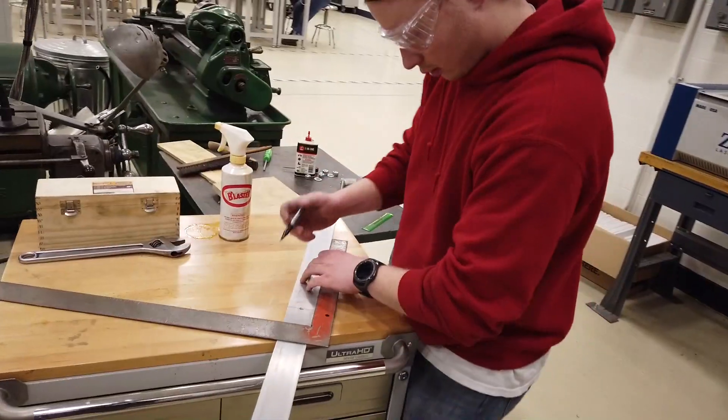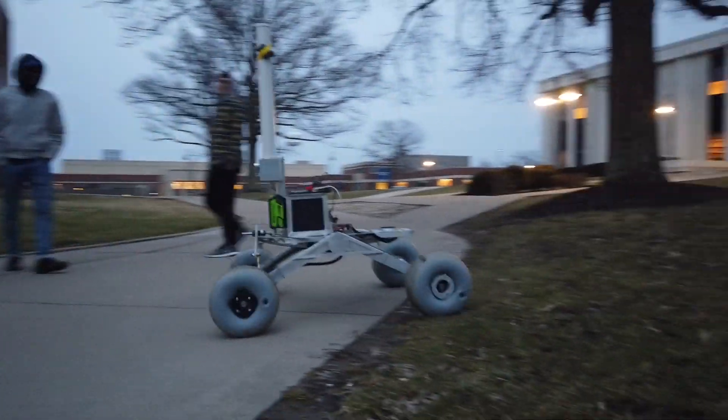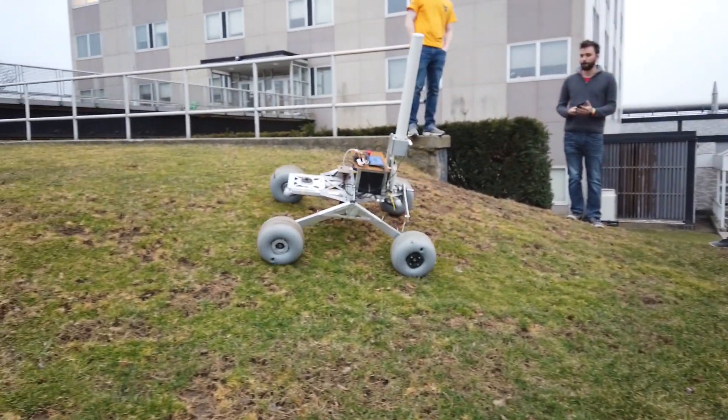The Mountaineer drivetrain sub-team's objective was to provide a stable platform to carry all task-related payloads during the URC competition. Prevention of deflection and vibration while maintaining traction and mobility were the main challenges. The drivetrain was designed with a streamlined system containing a differential bogey, a reinforced chassis, and an integral wheel hub design.